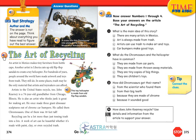The Art of Recycling. An artist in Mexico makes tiny furniture from bottle caps. Another artist in Liberia cuts up old flip-flop sandals to create a toy helicopter. For hundreds of years, people around the world have made artwork and toys from trash. They still do. In some places, trash may be the only material that artists and toy makers can afford. Artists in the United States recycle, too.